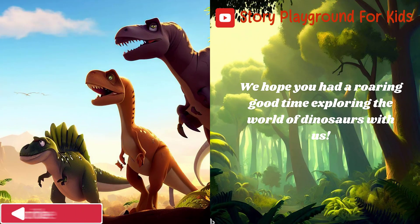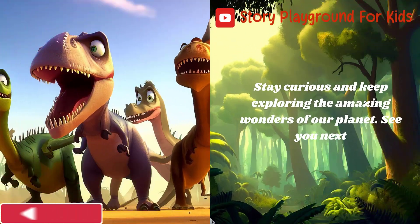We hope you had a roaring good time exploring the world of dinosaurs with us. Stay curious and keep exploring the amazing wonders of our planet. See you next time!